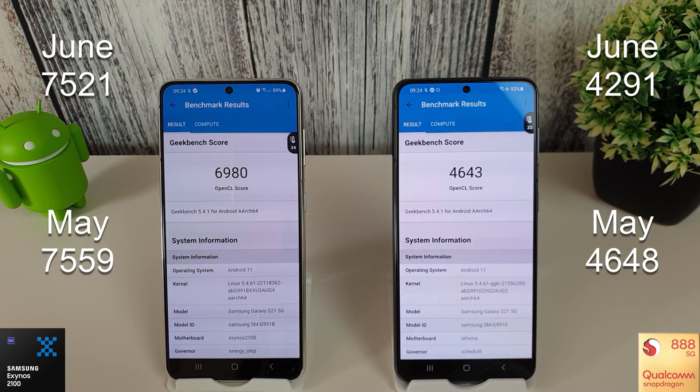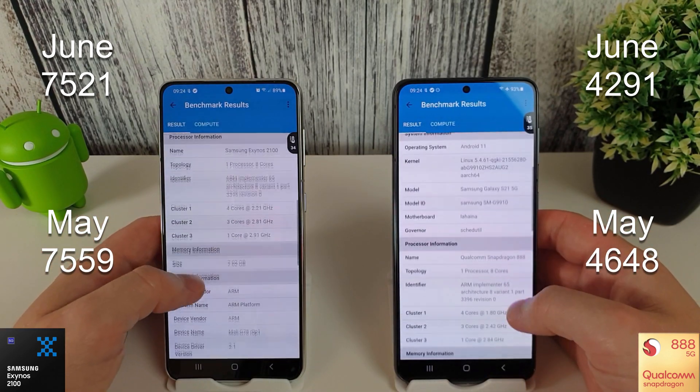The Compute scores are in and we can see that the Exynos is still outshining the Snapdragon with 6,980. Even though that's down from June's and May's scores, we are still beating the Snapdragon by over 2,000 points. The Snapdragon has actually gone up quite well - it's nearly as good as it was in May, just a few points down but a noticeable improvement since June. I'll just scroll through the results here if you want to have a look.